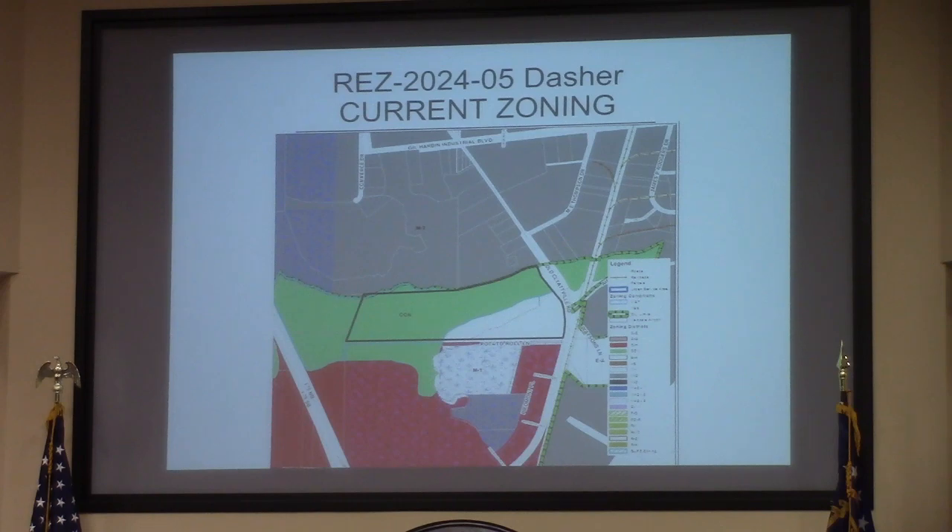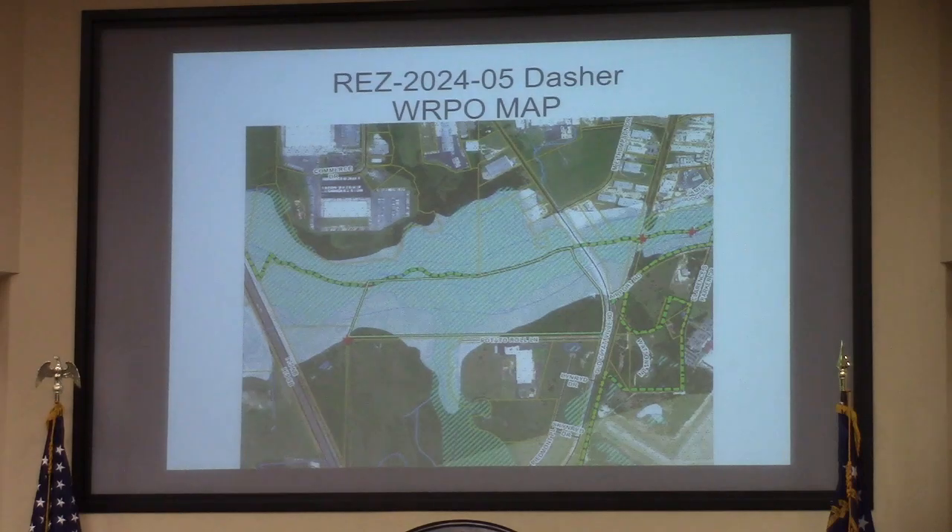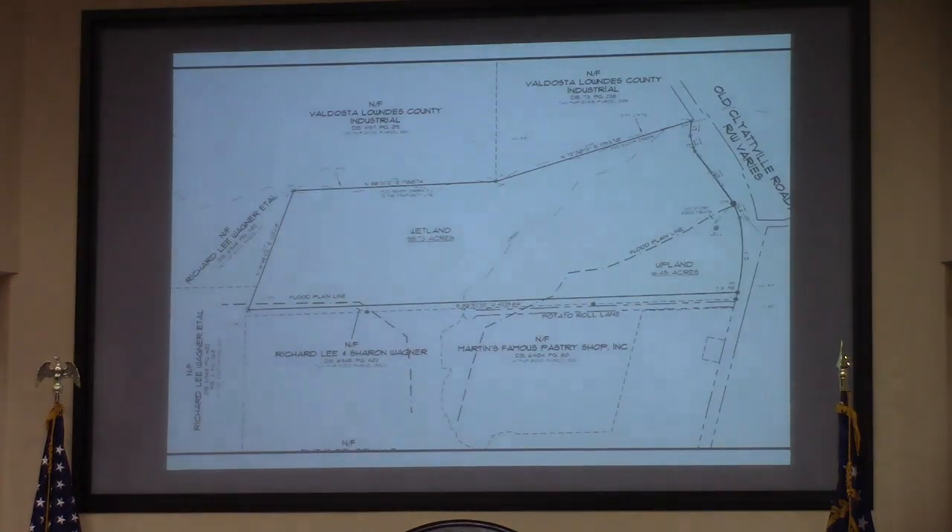This is a unique case given the large size of the property and the fact that they're actually requesting to increase the conservation zoning on it. You'll notice here that the conservation line is mainly due to the park treks and conservation character area, but it's also got a portion in the regional activity center character area. Mainly due to the wetland line here, and you'll notice the wetlands don't necessarily line up with the conservation zoning. So that portion in the southeast corner, just north of Potato Roll Lane, is the only 16.45 acres that they're requesting to go to M2.